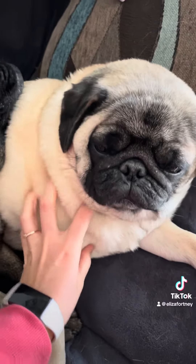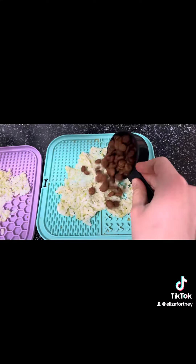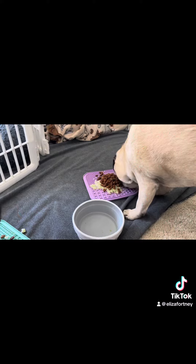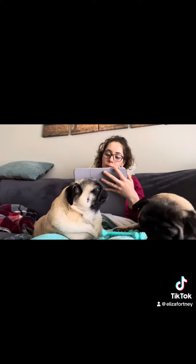Next, it's time for lunch and these little poochies are hungry so let's get them some lunch. I always like to put it on these little mats because it slows down their eating and I think they also enjoy it.